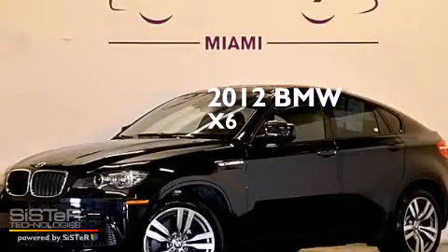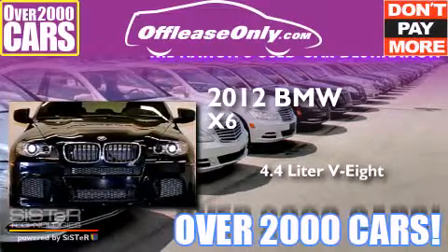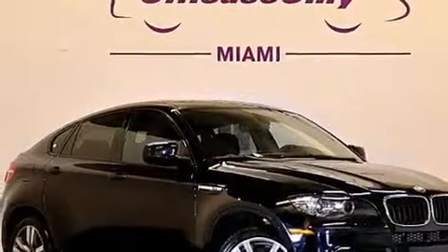This is a 2012 BMW X6. It has a 4.4-liter, eight-cylinder engine, an automatic transmission, and all-wheel drive. Plus, having just come off lease, this BMW is in like-new condition.